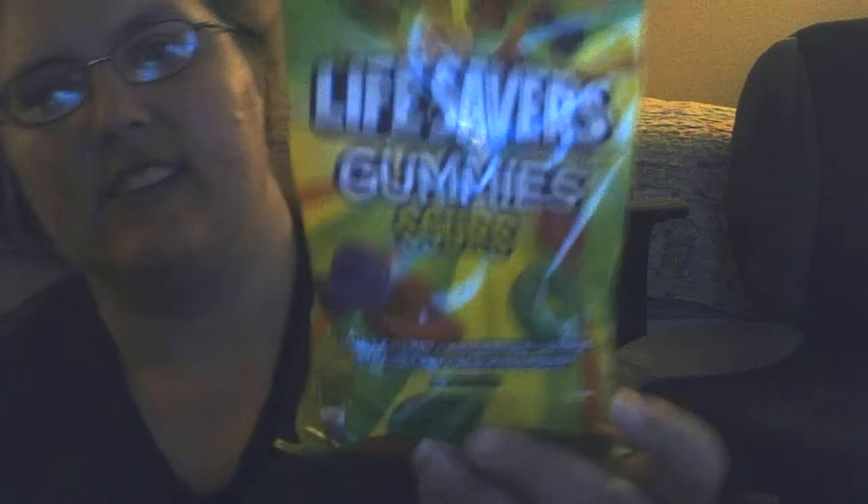Hi, it's me here. I'm gonna be trying Lifesaver gummies, and there's flavors. There's tangy cherry, watermelon, orange, strawberry, and black raspberry.